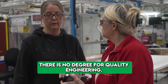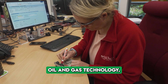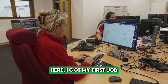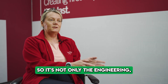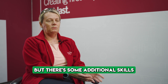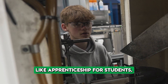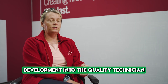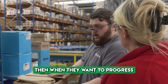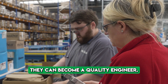There's no specific degree for quality engineering. I'm a master engineer in oil and gas technology, which is completely different to manufacturing. I got my first job partly because I could speak French, so it's not only engineering but additional skills that matter. There are different options like apprenticeship — students can start as a quality apprentice, develop into a quality technician, and then through further education progress to become a quality engineer.